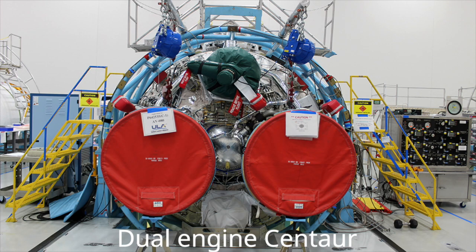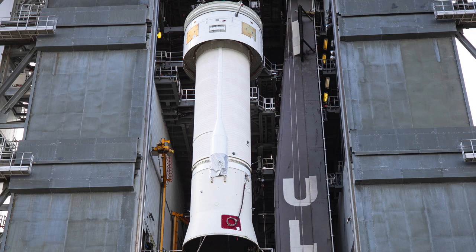This is the first time a dual-engine Centaur has flown on the Atlas V vehicle. Previous versions of Atlas had dual-engine Centaur, so we've flown that before, but not on an Atlas V.